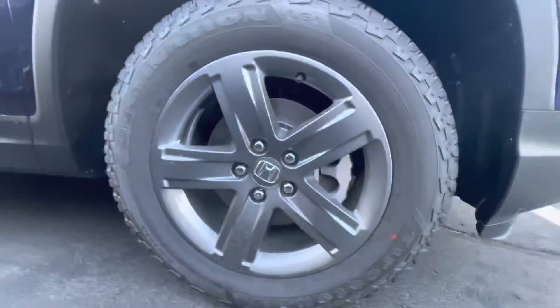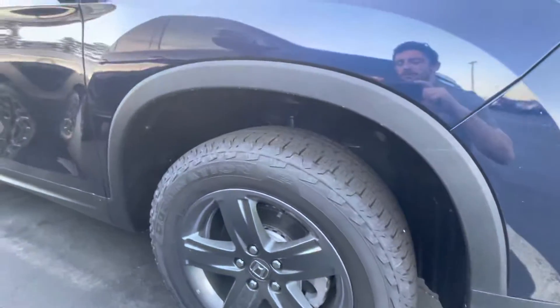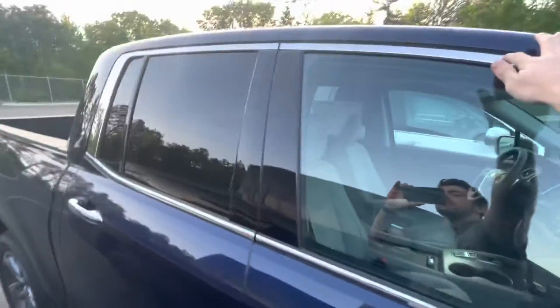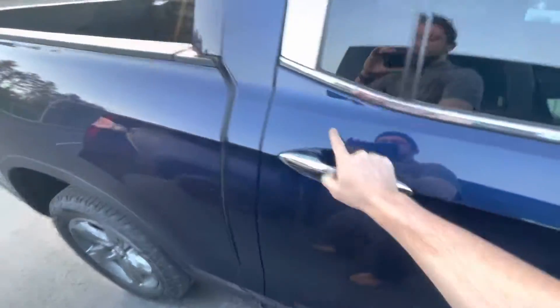To start us off, we have these beautiful rims on these brand new tires — very aggressive tires. You have this nice chrome piece going across the entire truck, as well as on the handles, which I find very attractive.